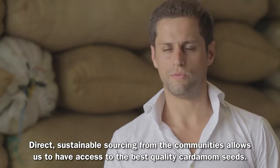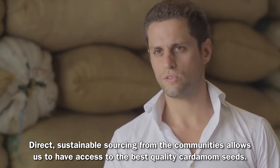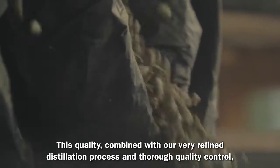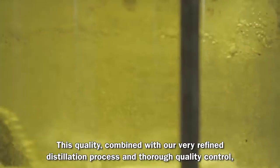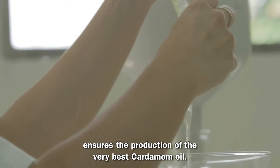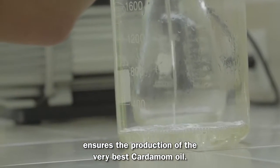Direct sustainable sourcing from the communities allows us to have access to the best quality of cardamom seeds. This quality, combined with our very refined distillation process and thorough quality control, ensures the production of the very best cardamom oil.